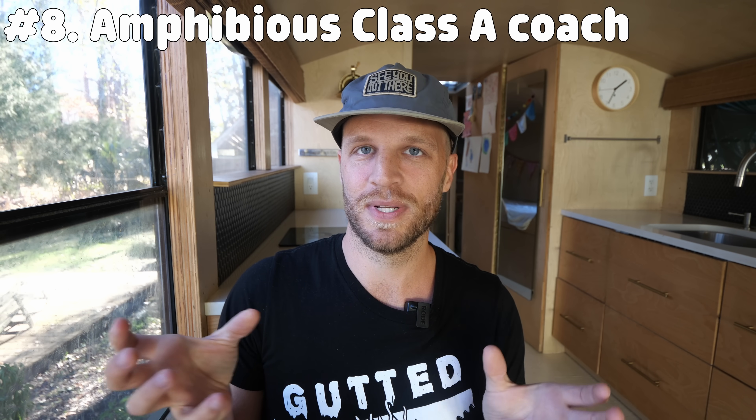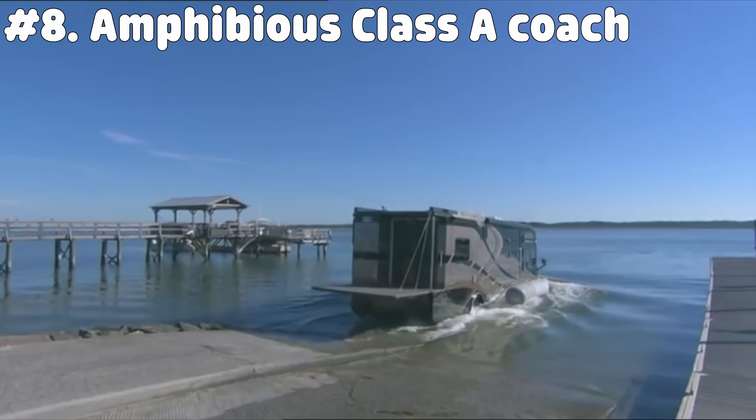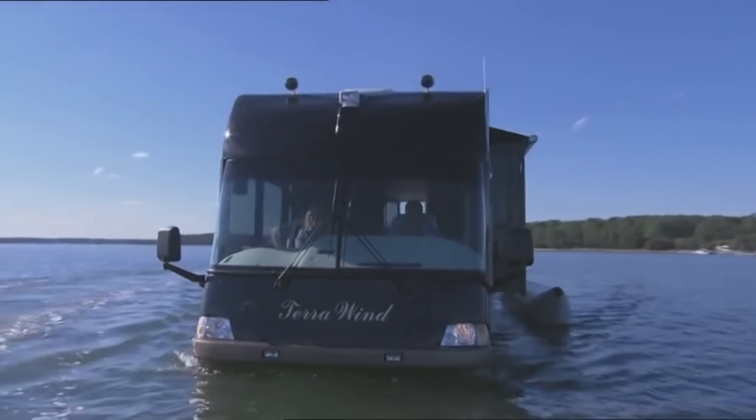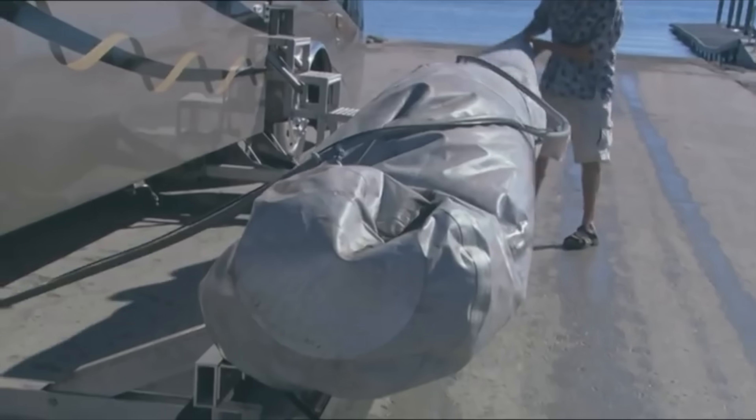By the way, if John Gilgham ever wants to sell his one-of-a-kind self-engineered amphibious 43-foot-long Class A coach, you should definitely buy it — because who doesn't want to take their huge expensive rig on a body of water? John, if you're watching this, please let me know if you can help me engineer a float to put Gilligan Phantom on the water.